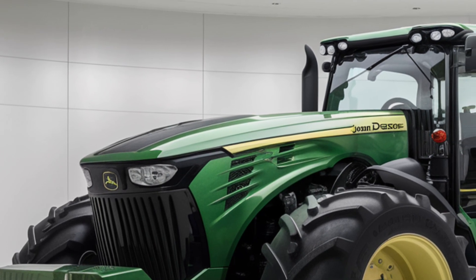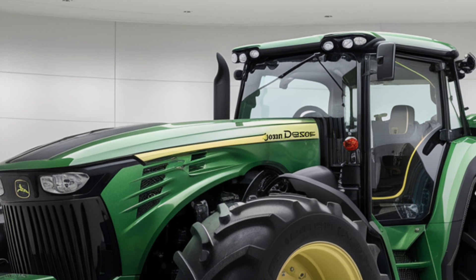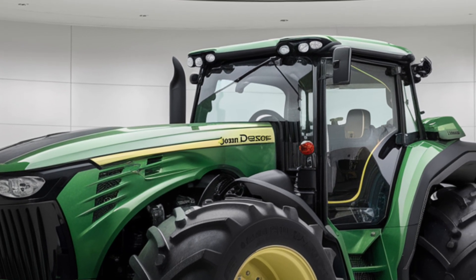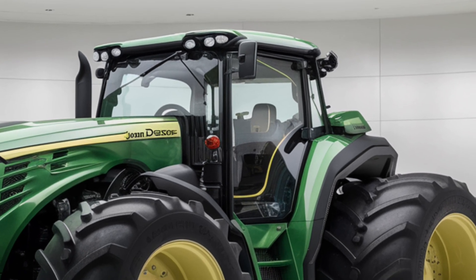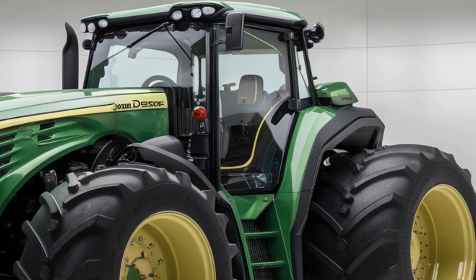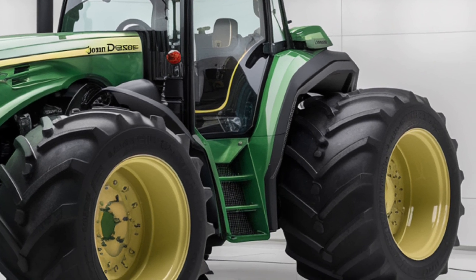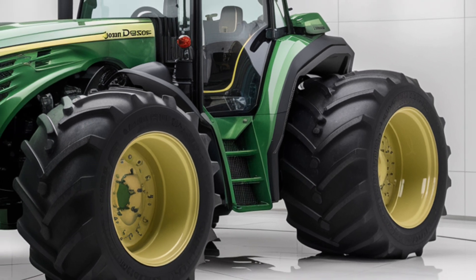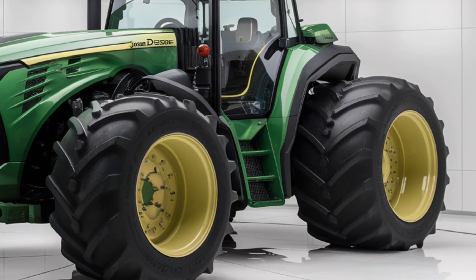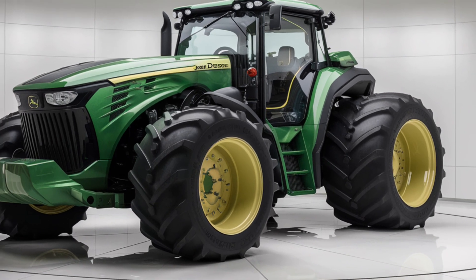First, let's talk about the exterior of the John Deere 9620RX. At first glance, the 9620RX impresses with its imposing size and commanding presence. It features a robust and heavy-duty frame designed to tackle the toughest field conditions. The tractor's wide tracks, which are key to its performance, are built to provide excellent stability and traction, especially on softer, uneven ground.